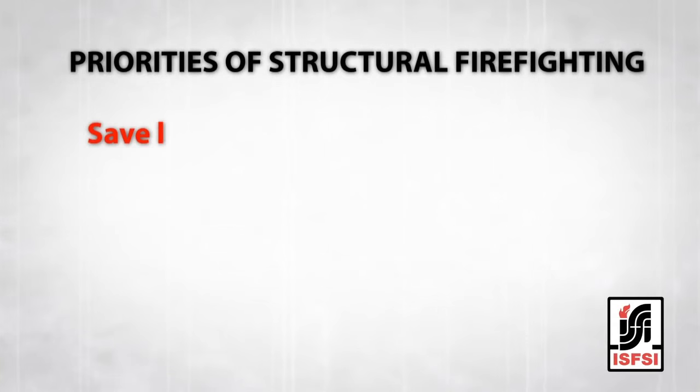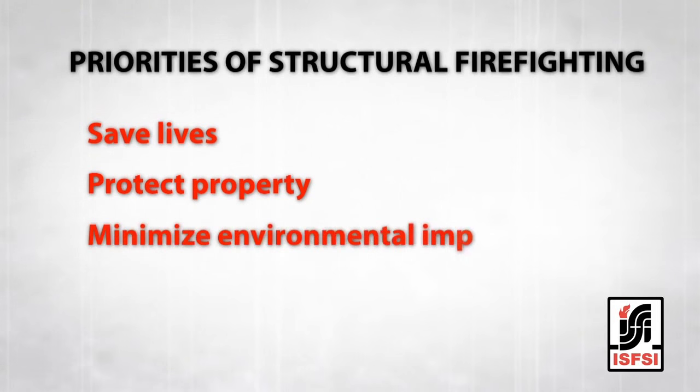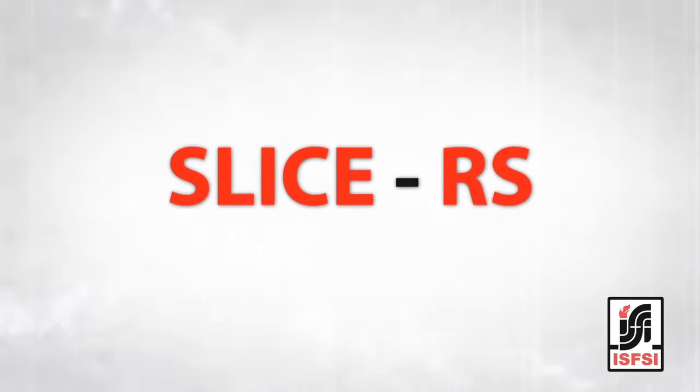Hi, I'm Jim Silvernail, a battalion chief with the Metro West Fire Protection District in St. Louis County, Missouri. I'm also a Western Regional Director of the International Society of Fire Service Instructors. Let's talk about the rescue component of SLICE-RS. The priorities of structural firefighting remain constant: to save lives, to protect property, and to minimize harmful impacts to the environment. SLICE-RS has not changed this, nor has it placed a lower priority on rescue. Rescue always has been and always will be our strategic priority.